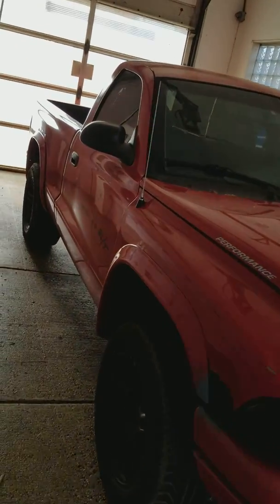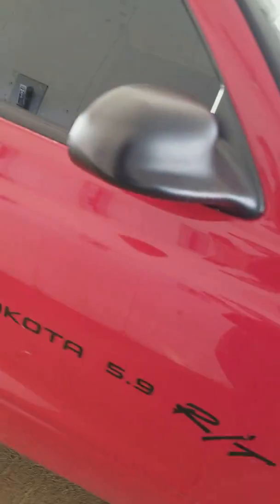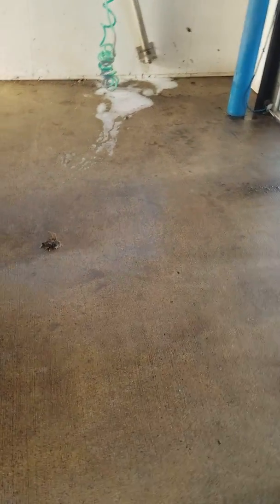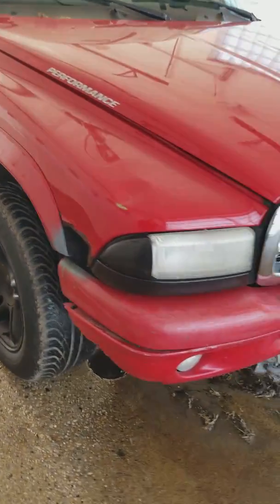Dodge Dakota, 5.9 liter RT. And don't let the badging fool you — there's a Z rating in the VIN number so it is the 5.9. Just got a little rust. Typical Wisconsin truck.